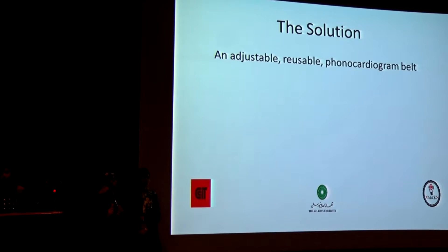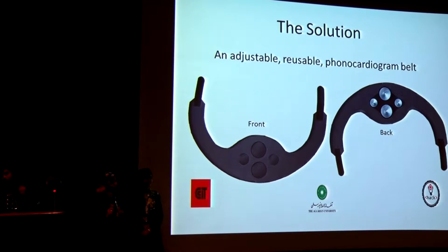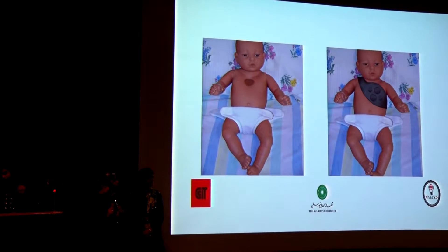The solution is an adjustable reusable phonocardiogram belt. This is what it looks like on the front, and on the back you can see four diaphragms arranged in the shape of the heart walls. It's been sculpted to a neonatal chest, which is small enough that normal diaphragms can't appreciate it very accurately.